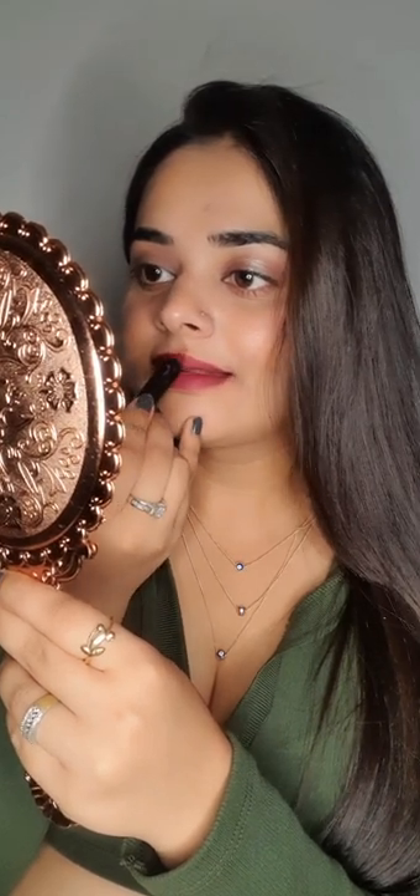This is my all-time favorite shade. I will rate this lip crayon 10 out of 10. Thank you for watching this video — stay tuned for the next review. Till then, bye and take care.